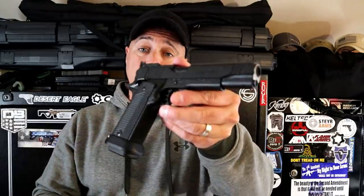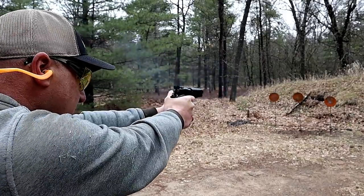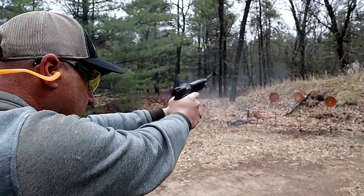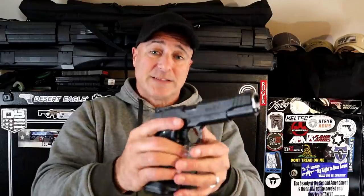In terms of 45 ACP handguns, I have to choose a 1911, and I'm going with the Remington R1 Limited, primarily because it's a double stack. Holds 15 rounds of 45 ACP, and this is just a beauty. It also has the five inch barrel, fiber optic front sight, adjustable rear, G10 grip. The single action trigger is just so accurate. I'm a huge 1911 fan.